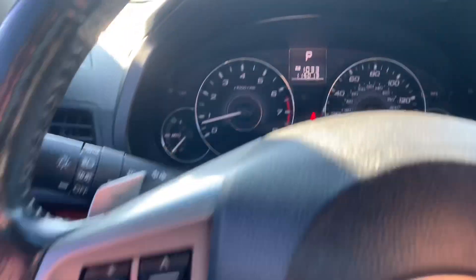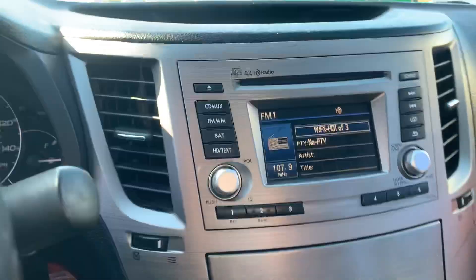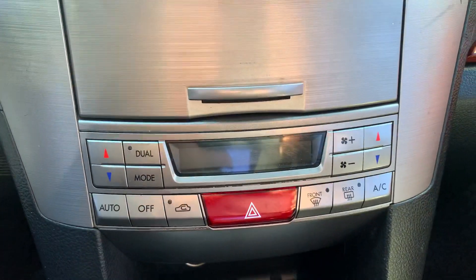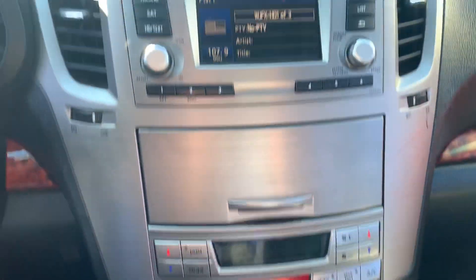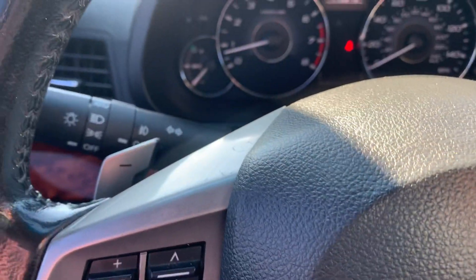115,000 miles on it. Bluetooth and cruise control. It's got HD radio, CD player, dual climate control. It's got heated seats for the driver and the passenger. It also has the paddle shifters there on the steering wheel.